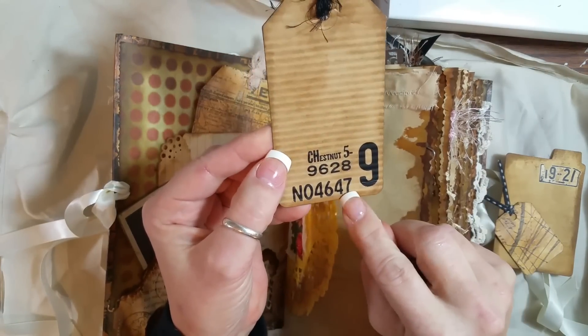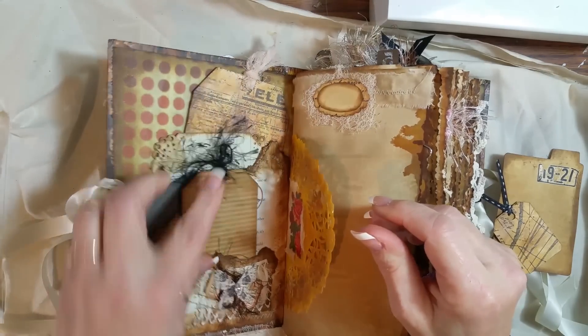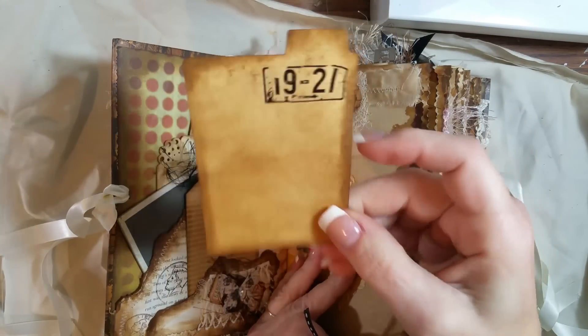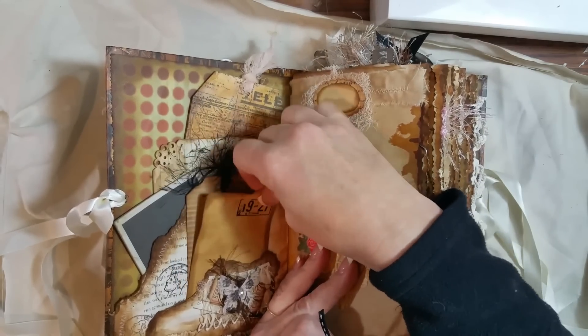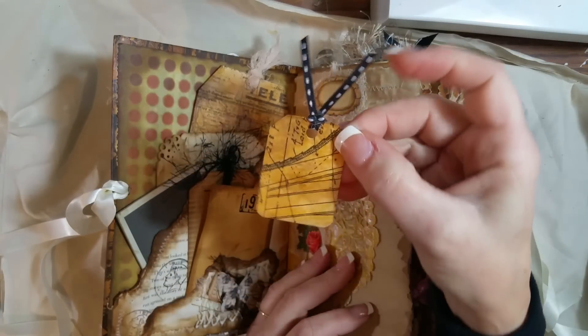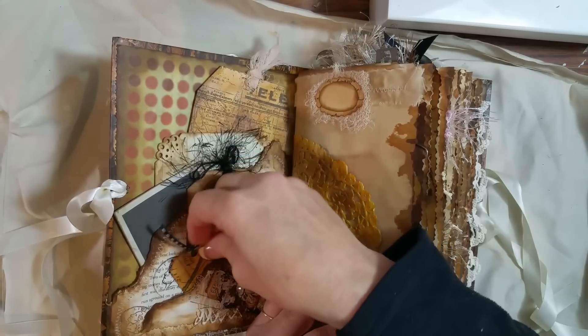Then I just put some rub-ons on it and inked it up with Vintage Photo and put that in there. And these were Seven Gypsy file little file things, and I just inked them up and put a rub-on on it. And this is just off the bottom of a tag that I had left over — I just used it as a little tiny tag.